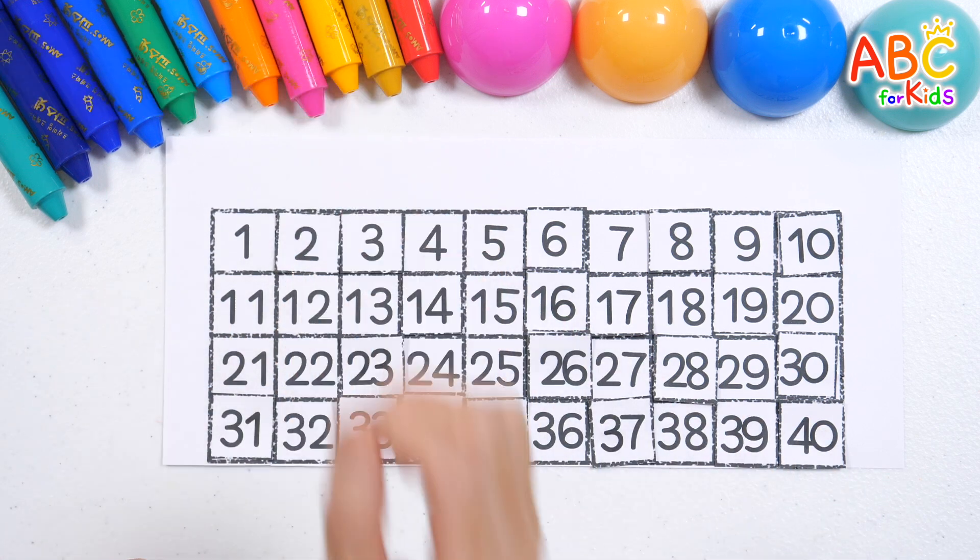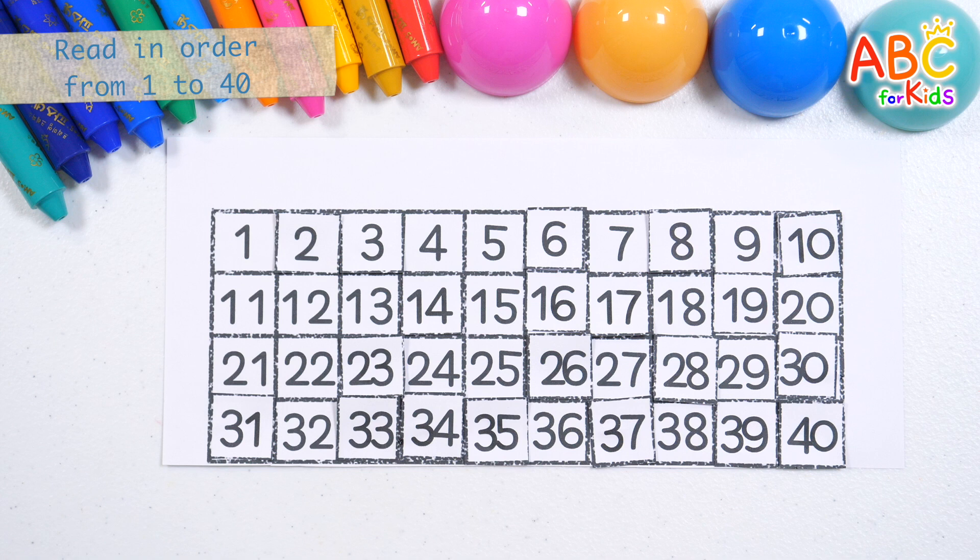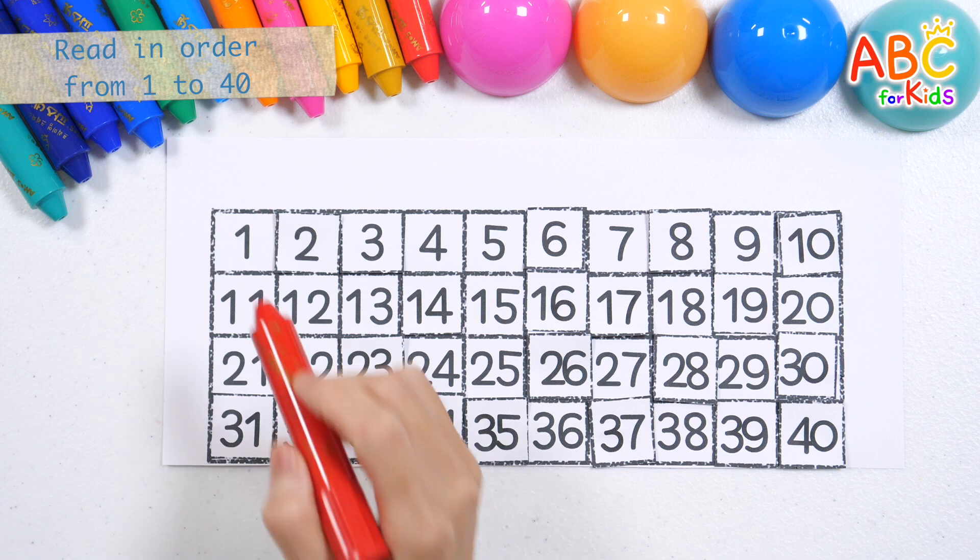2. Good job! Shall we read them in order, pointing to them one by one, starting from 1?